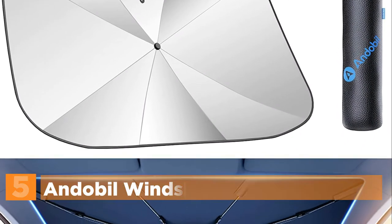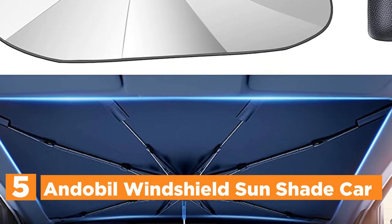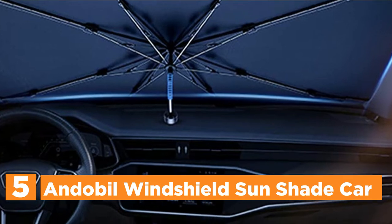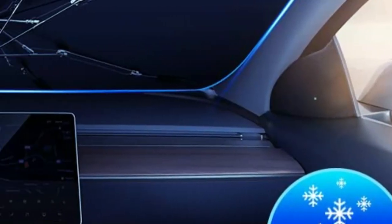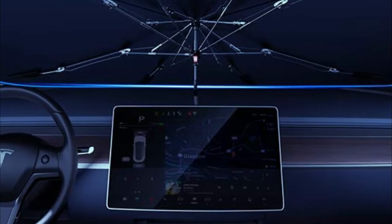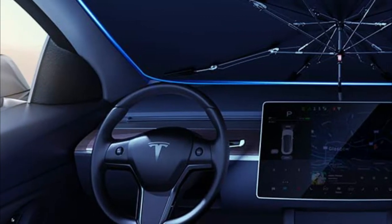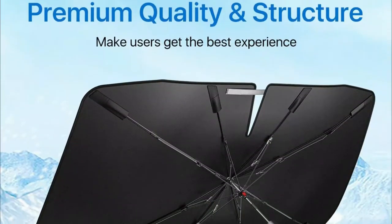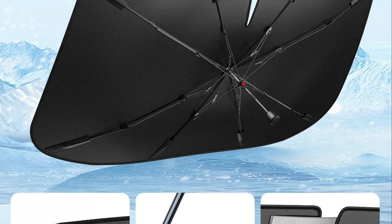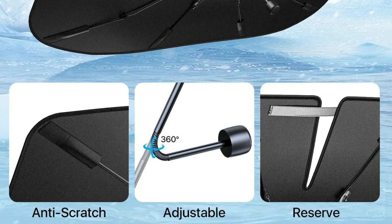Starting off our list at number 5: the Andabelle Windshield Sunshade. Andabelle integrates the finest nanomaterials and innovative military-grade design to ensure 100% reflection of all sunshine and sunlight rays. With highly reflective and heat-dissipating properties, it not only stops fading and cracking of the interior and dashboard, but also keeps the temperature in the car cooler. Over 98% coverage — ideal for most small and average SUVs, vehicles, and trucks.